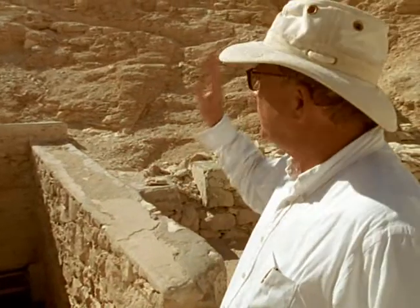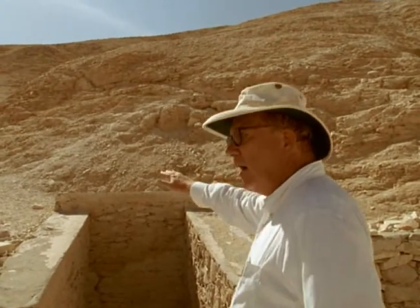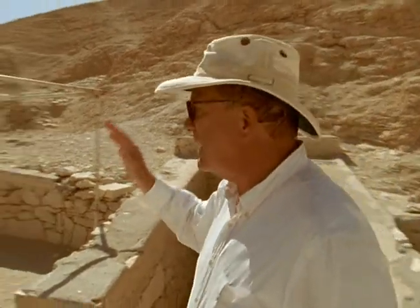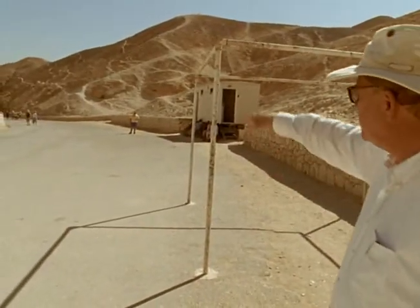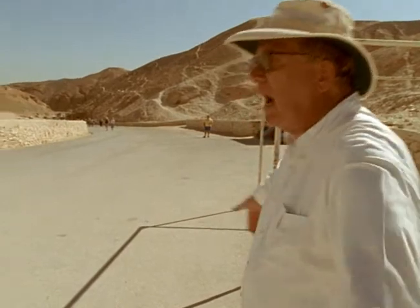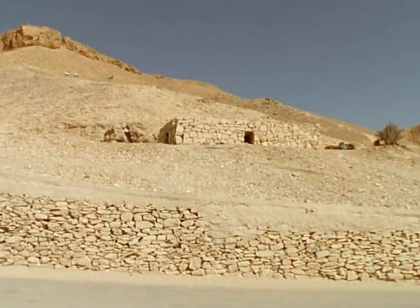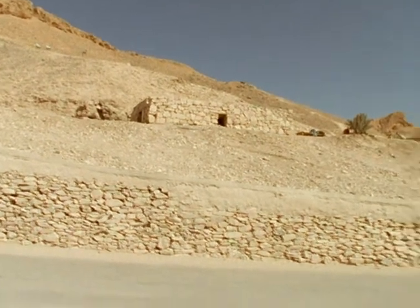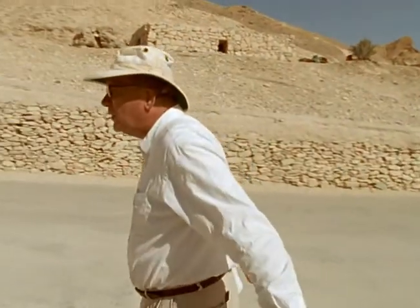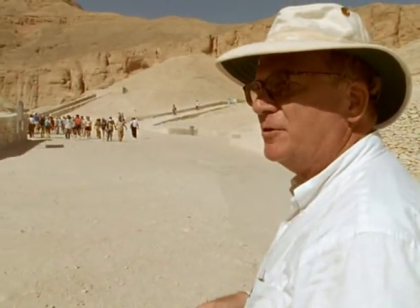It was discovered by Egyptologist Kent Weeks. We have corridors and passageways that go at least 150 meters back into the hillside. There are other corridors going off at transverse angles. Down the road here, at least as far as where those people are and probably beyond, we have corridors extending under the roadway in front of the tomb and beneath the hillside, taking it toward the tomb of Ramses II himself. We have other corridors going southward into the valley, nearly up to where Tutankhamen's tomb is located today.